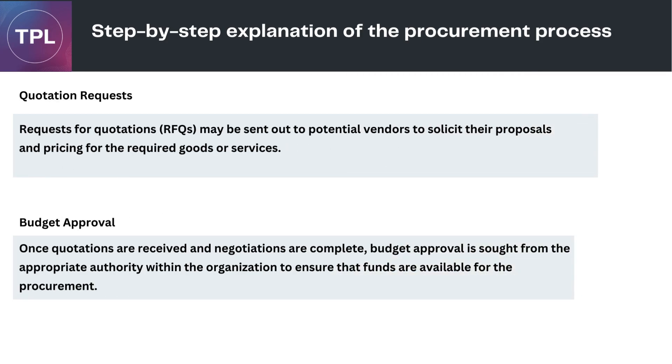Quotation Requests: requests for quotations (RFQs) may be sent out to potential vendors to solicit their proposals and pricing for the required goods or services. Budget Approval: once quotations are received and negotiations are complete, budget approval is sought from the appropriate authority within the organization to ensure that funds are available for the procurement.